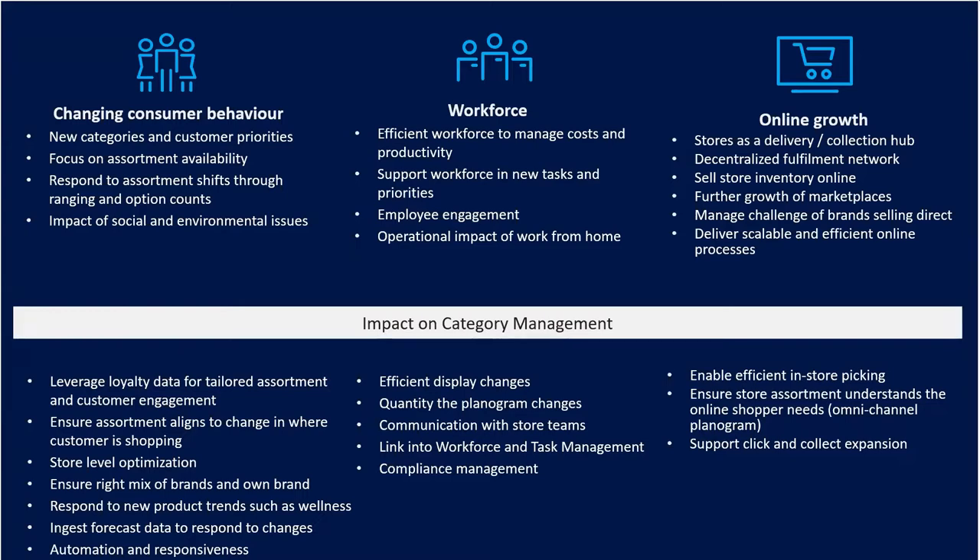From a workforce perspective, the challenges around labour are real. How do we achieve an efficient workforce, manage costs, improve productivity, and support new workplace priorities while delivering better customer engagement? From a category management perspective, this directly affects delivering efficient displays, planogram compliance, and how often we can change planograms. The more efficient the labour, the more responsive we can be to changing assortments and trends.